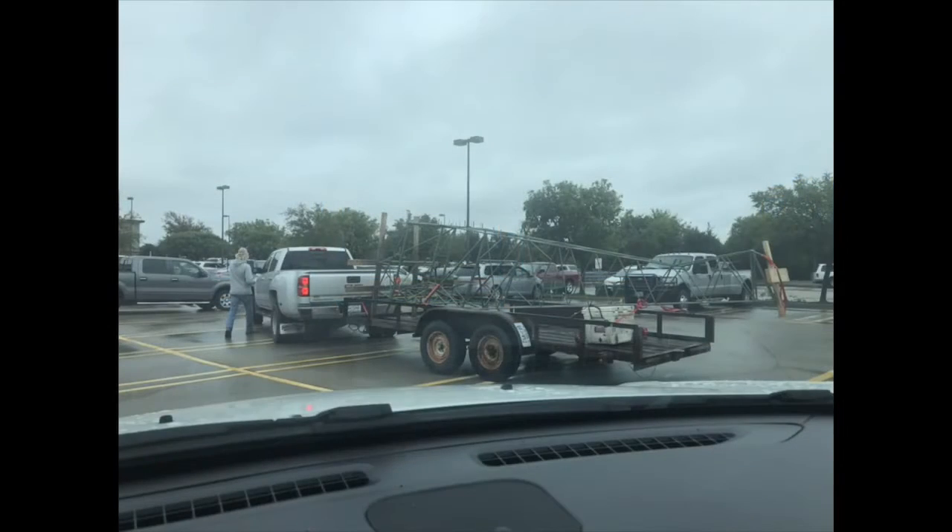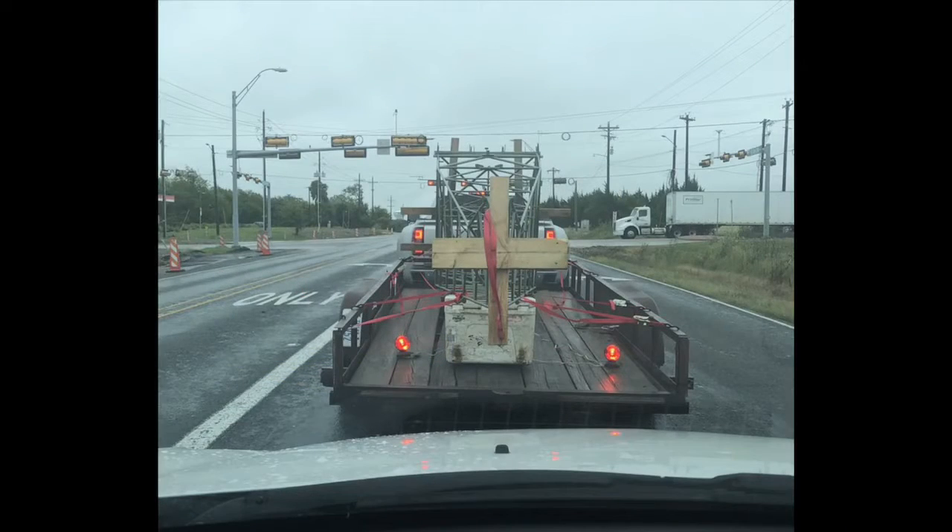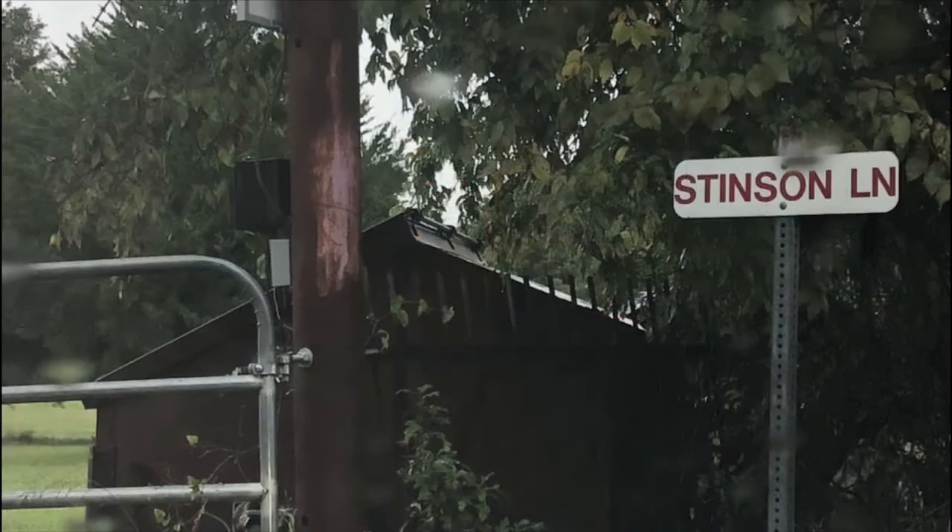I had to stop and pick up my car, but I followed Brent out to his airport out in Quinlan, Texas. And he lives on Stinson Lane, which is kind of cool.